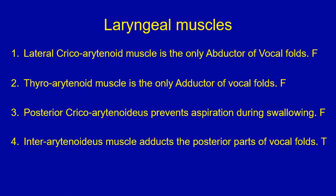Answers for the true or false question on laryngeal muscles. Number one: the lateral cricoarytenoid muscle is the only abductor of the vocal folds — that's false. The lateral cricoarytenoid muscle is an adductor rather than an abductor. Number two: the thyroarytenoid muscle is the only adductor of the vocal folds — that's also false. Two other muscles also contribute to adduction: the lateral cricoarytenoid and the interarytenoid muscle, in addition to the thyroarytenoid muscle.